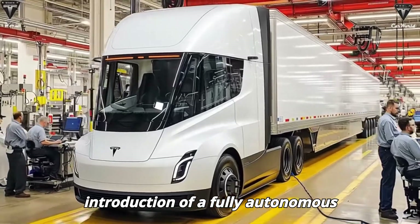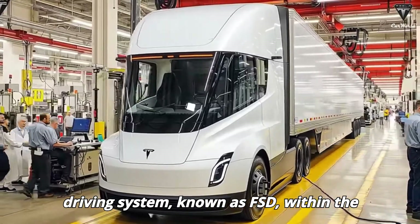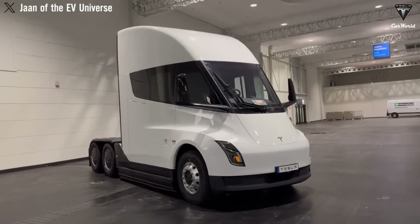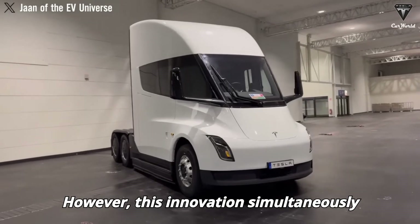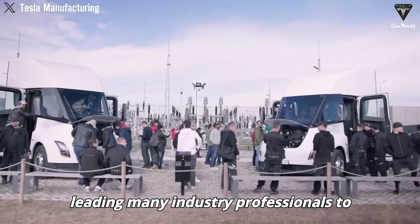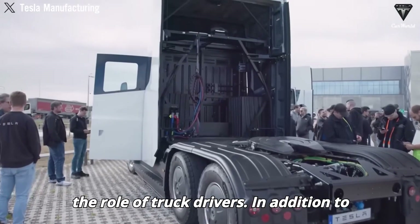The introduction of a fully autonomous driving system, known as FSD, within the Tesla Semi could potentially revolutionize the trucking industry. However, this innovation simultaneously raises significant safety concerns, leading many industry professionals to view it as a critical game-changer for the role of truck drivers.